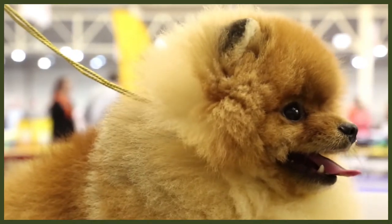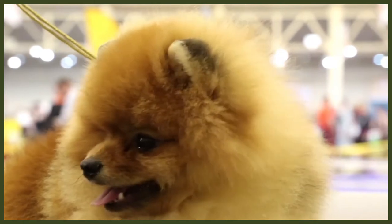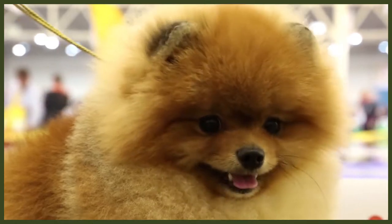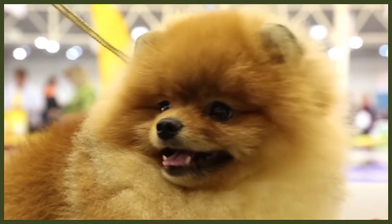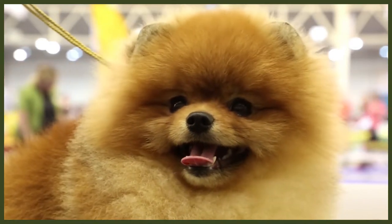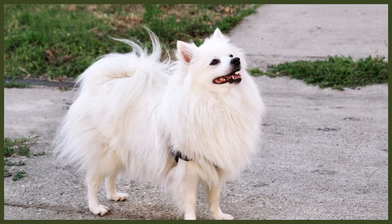Pomeranians are small dogs that boast a thick plush double coat — a long flat outer coat that's harsh to the touch, and a soft fluffy undercoat. Their coat comes in up to 20 different colour combinations. They have a finely chiselled muzzle which makes their heads look quite large in comparison. Their nose colour usually matches their coat but their eye rims are usually black. They're known for their tails, which are set high, covered in long hair and turn up over their backs. The Pomeranian has a short back and compact body, growing to a height of 12 inches or 30 centimetres at the withers and weighing up to 7 pounds or 3 kilograms.